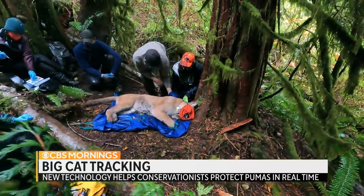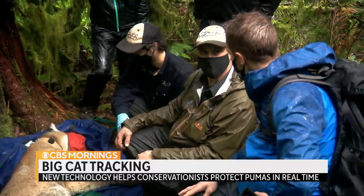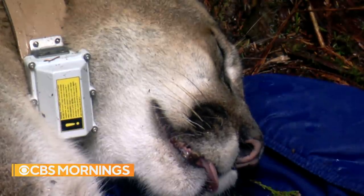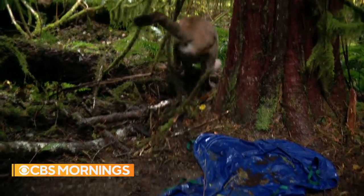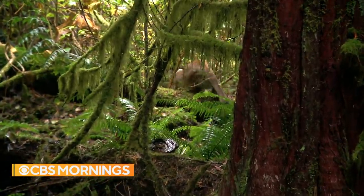We live in this ecosystem, and it is healthier, stronger, and more resilient because of the presence of these animals. Less than an hour after being tranquilized, Omar is back on his feet — nature's mighty engineer getting back to work. For CBS Mornings, Ben Tracy on the Olympic Peninsula.